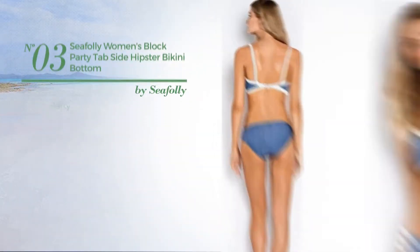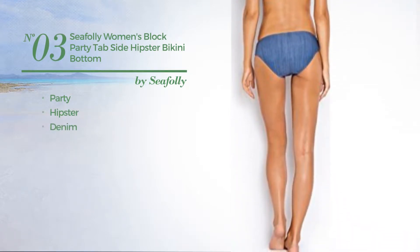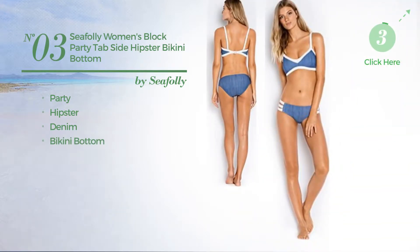Number 3. A Party Bikini. Featuring a hipster, crafted from denim, with a bikini bottom. Available in 6 other colors.